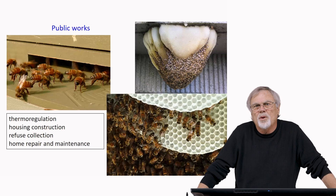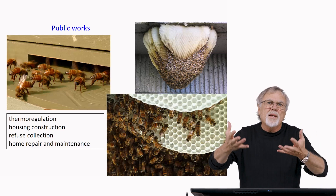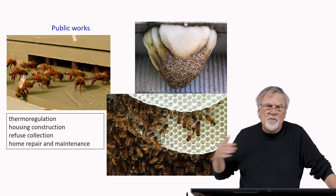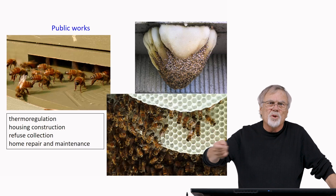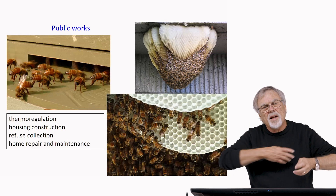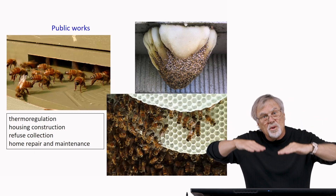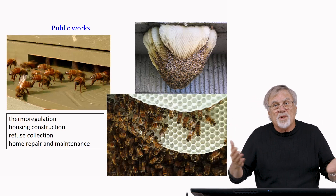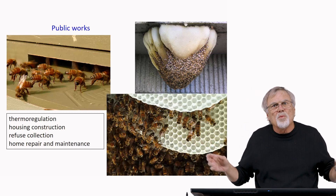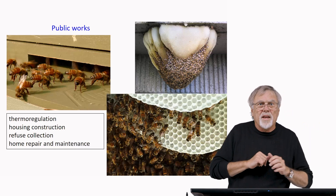Honeybee societies also have a public works division, very similar to human societies. One aspect is thermal regulation. The bees will fan the nest to decrease the temperature. They'll bring water in, place it strategically throughout the nest, then blow air over it — acting like an evaporative cooler. Even in Arizona in the summertime when it's 115 degrees outside, it's 93 inside the hive, keeping the brood and other bees at a survivable temperature.